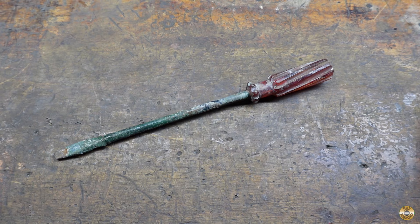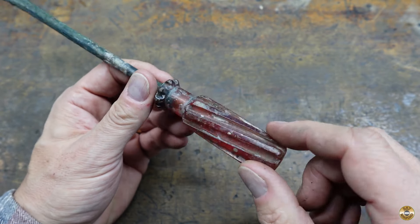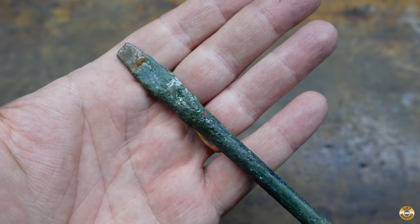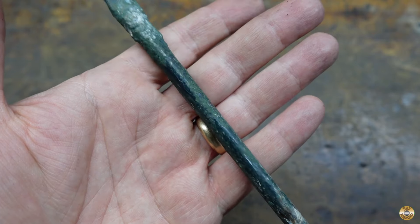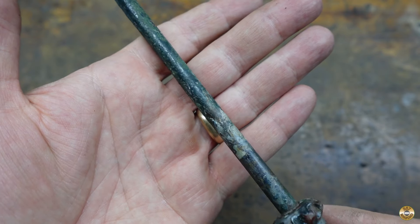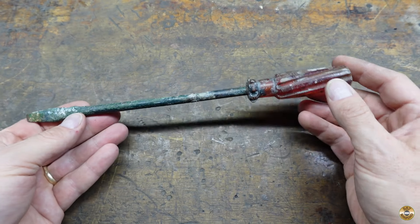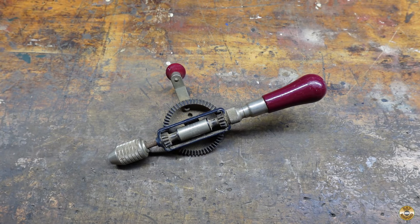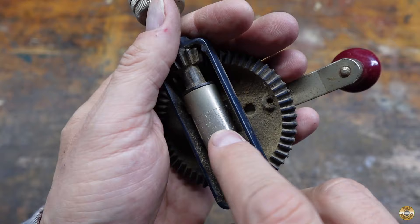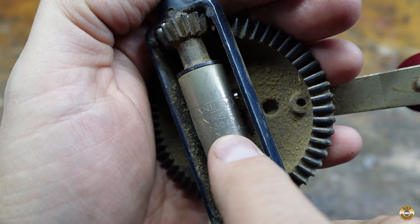I found this in a dollar bin. Resto Rob got me interested in these spiral flutes. Check out this green stuff all over the shaft — I think that's fiberglass. That'll be fun to get off. I paid $5 for this, hoping I could fix it. This is a Stanley Yankee number 1530AX.